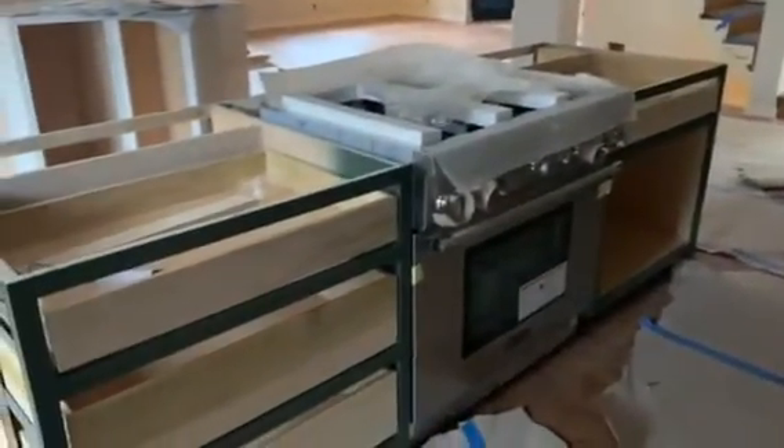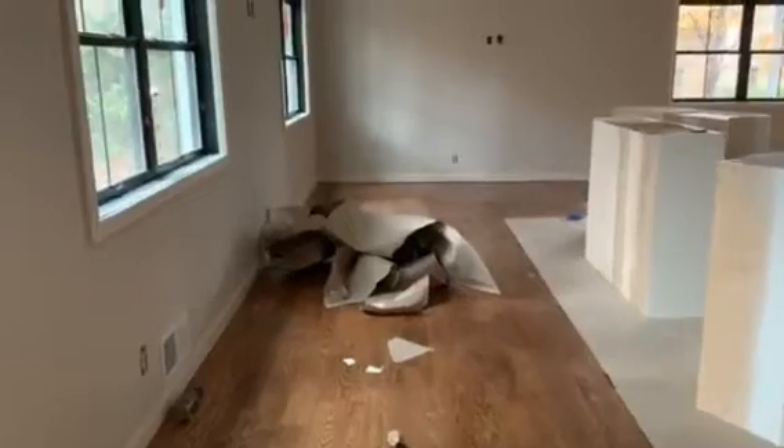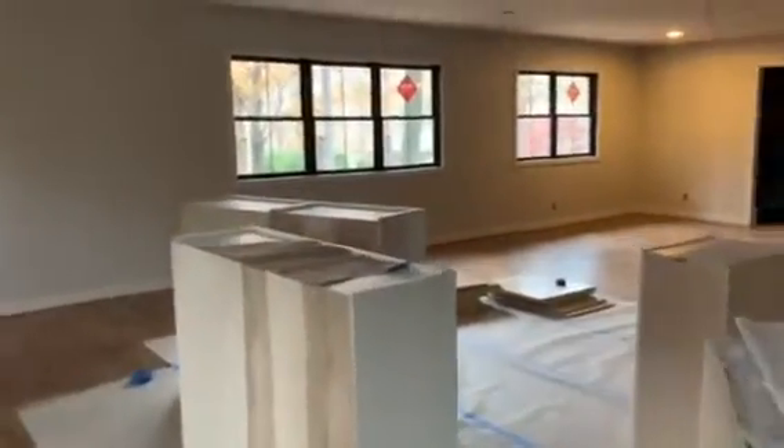This is where the fridge is going, and there's another pantry there. This is the island with the new stove, which we're very excited about. We haven't been cooking much in the apartment in DC, so it'll be nice to get back to cooking.